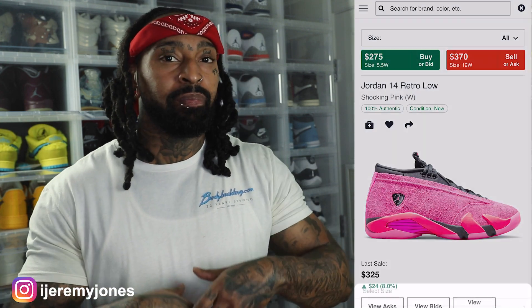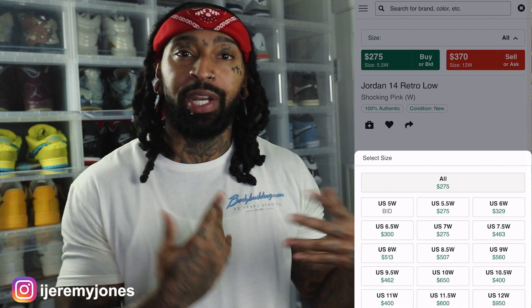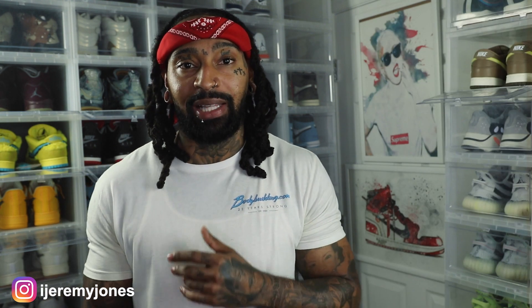Speaking of sizing, this is a women's exclusive — Jordan Brand hitting the ladies back to back this week. With women's sizing, they usually run up to a men's size 10.5 and under, so fellas, if you're 10.5 and under, you can fit this shoe. With that resale price looking like there could be a little bit of profit for resellers, you may want to get your hands on a pair.